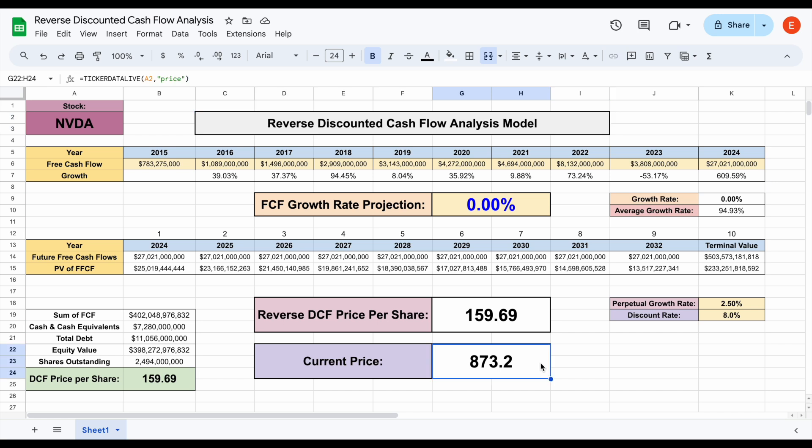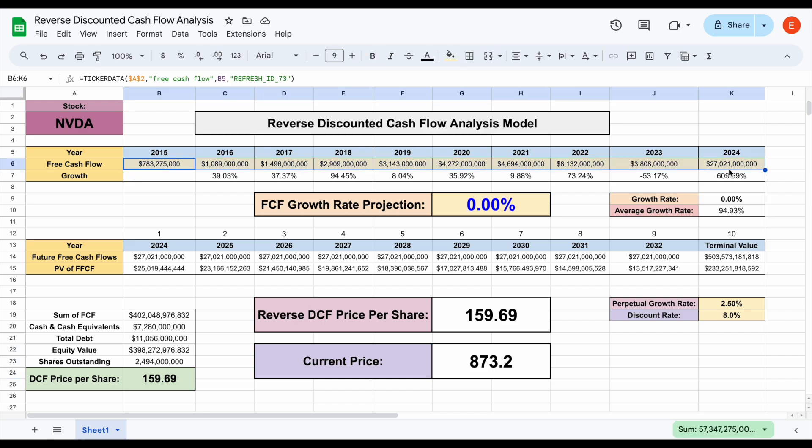And then we ask ourselves, is that growth rate justified? All these spreadsheets are available over on tickerdata.com. Now let's step back for a moment and look at the free cash flow for NVIDIA over the past decade.